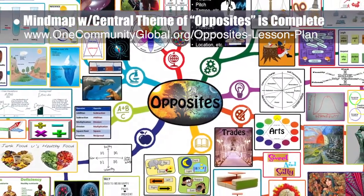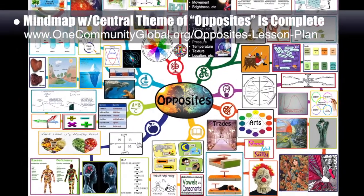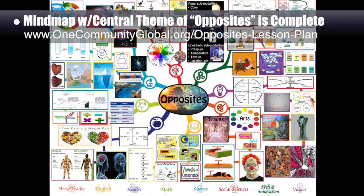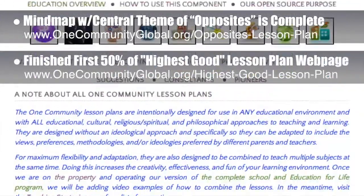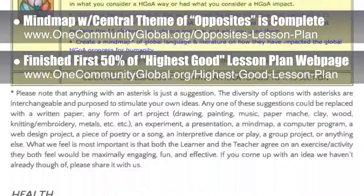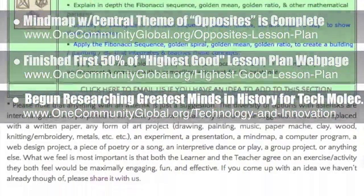You can see that expanding in the background here, and this finishes the final necessary piece of the opposites lesson plan webpage. This lesson plan is purposed for use by anyone, in any educational environment, working with any age or educational level, to teach any and all subjects within and using this central theme of opposites. We also finished the first 50% of the lesson plan webpage with the central theme of highest good, and you can see this scrolling here as an example of what all nine completely finished lesson plans now look like.